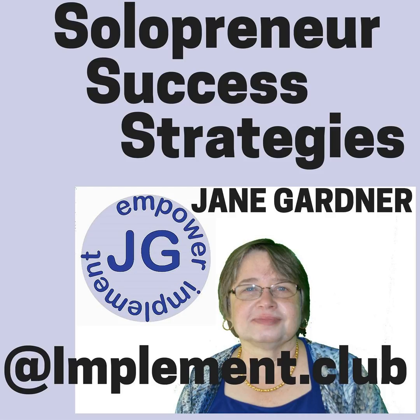Welcome to Solopreneur Success Strategies. It's Jane Gardner again, and today it is Jill or Jack of All Trades Thursday. You can find us at jane-gardner.com/sss for a link to my TV show as well as my podcast.